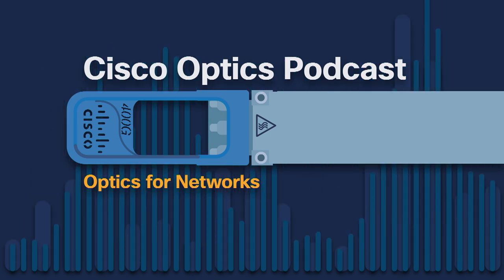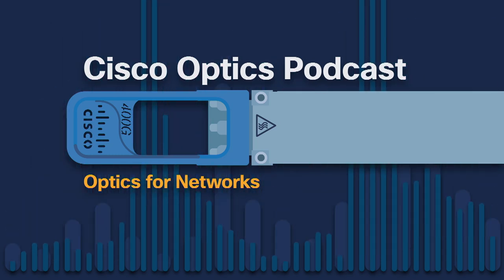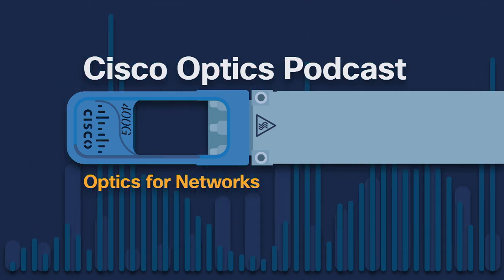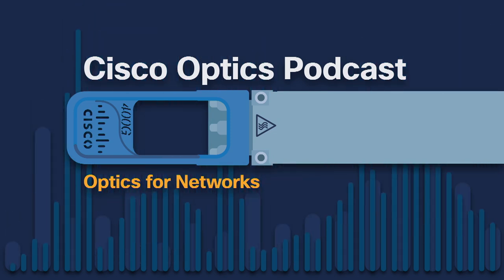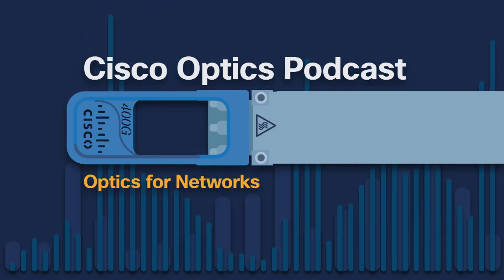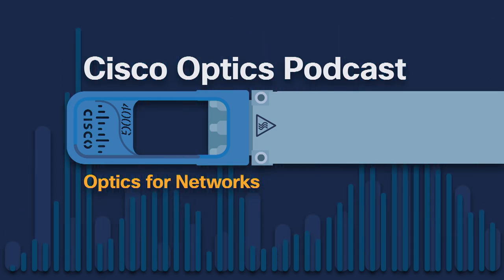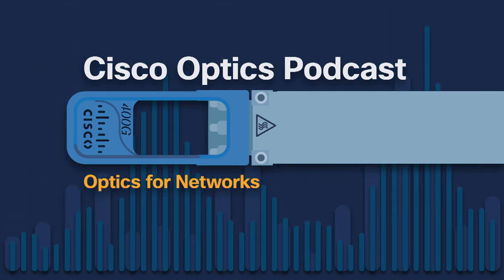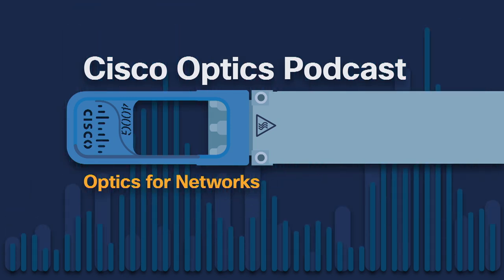Hello everyone, and welcome to Episode 2 of the Cisco Optics Podcast, where we talk about optics for networking. Have you ever wondered why pluggable optics exist? Have you ever wondered what acronyms like QSFP, LR4, FEC, and PAM4 actually mean? My name is Pat Chow, and I'm a product manager in the Cisco Optics Group. In this episode, I continue a conversation with my colleague Ray Nearing, who explains how a lot of these came to be, starting from the days of 1-gigabit GBIC all the way up to today's 400-gig QSFP-DD.